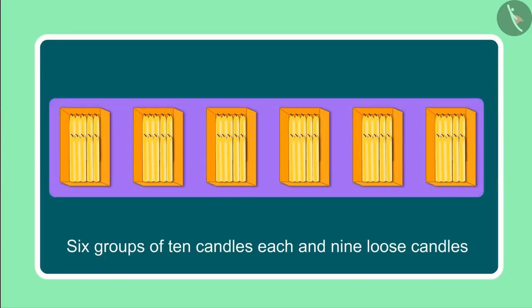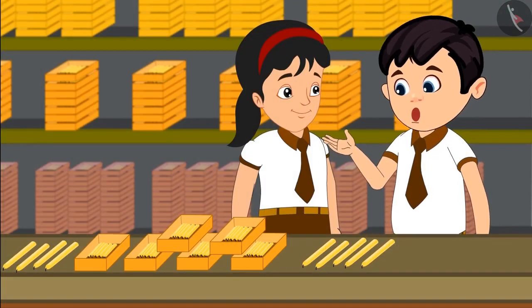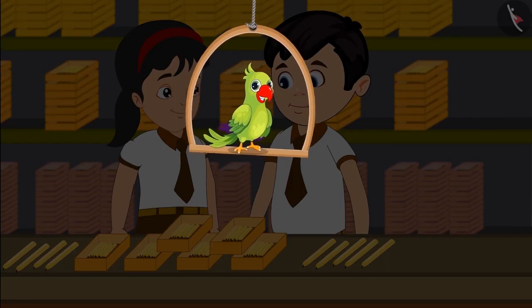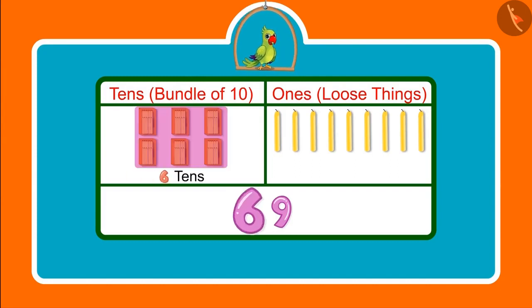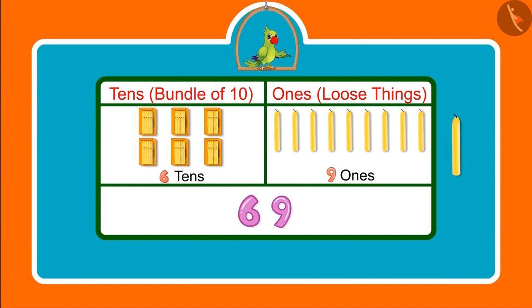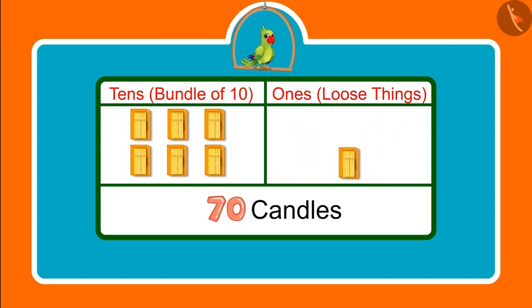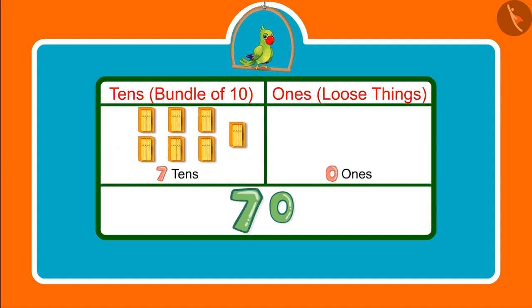Earlier we saw 6 groups of 10 candles each and then we saw 9 loose candles, which means 9 ones. Counting candles was a lot of fun today. Children, you saw how Choto and Pinky counted candles. They had 69 candles, which means 6 tens and 9 ones. Had Choto and Pinky got 1 more candle, then they would have got 70 candles, meaning after 6 groups of 10 candles they would have got 1 more bundle of 10 candles. This means 7 tens.